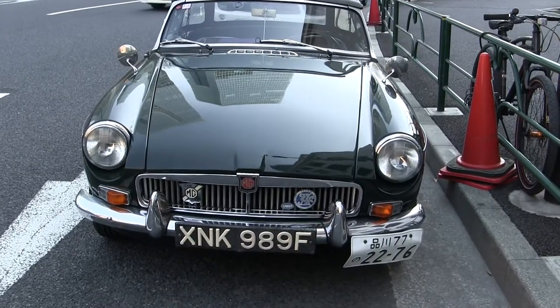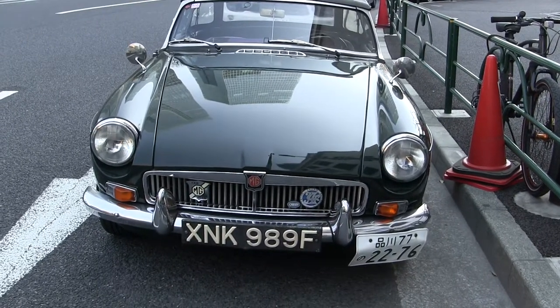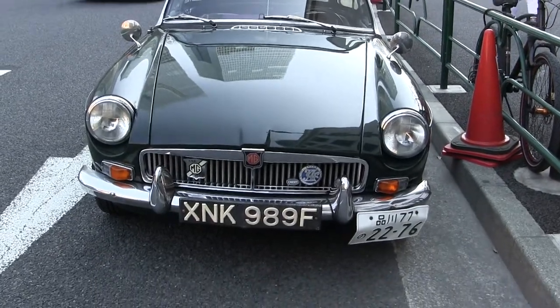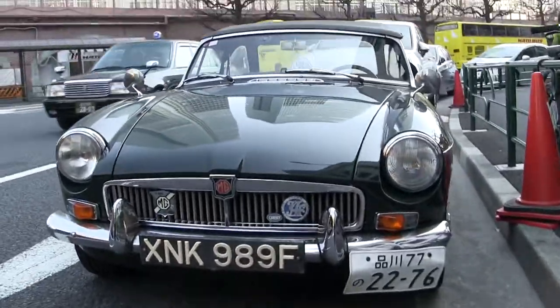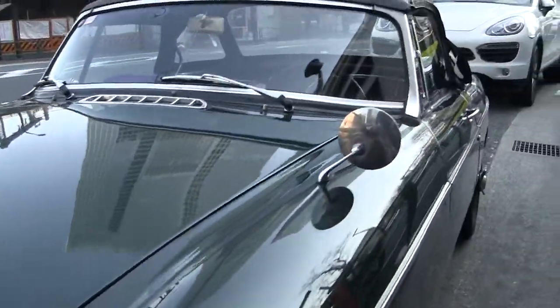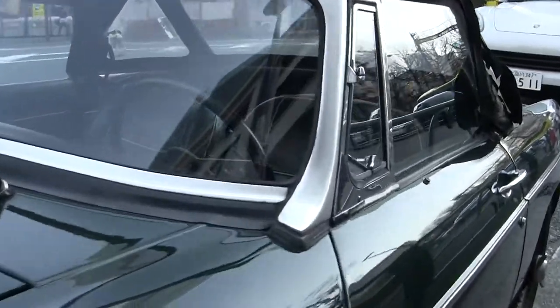It's an MGB! Right near Tokyo Station that I just happened by. It's a push button — it's a push button!